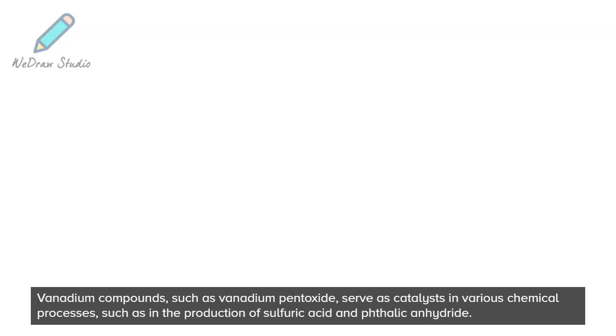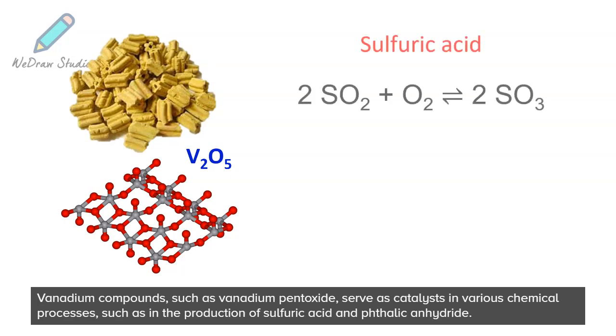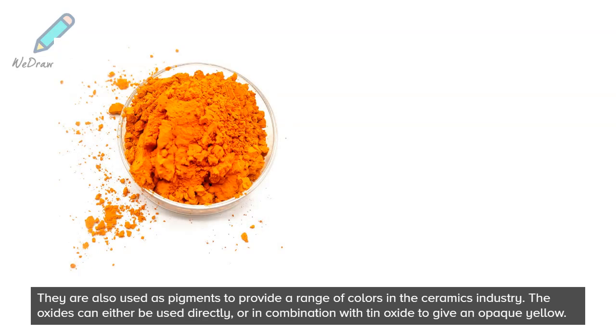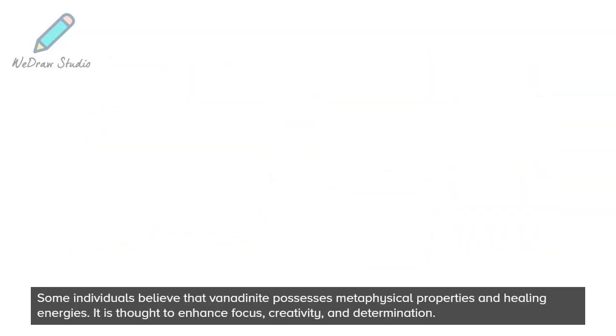Vanadium compounds, such as vanadium pentoxide, serve as catalysts in various chemical processes, such as in the production of sulfuric acid and phthalic anhydride. They are also used as pigments to provide a range of colors in the ceramics industry. The oxides can either be used directly or in combination with tin oxide to give an opaque yellow.